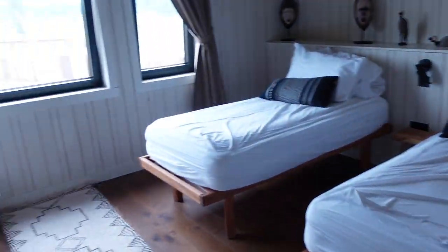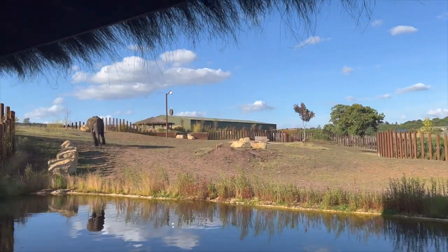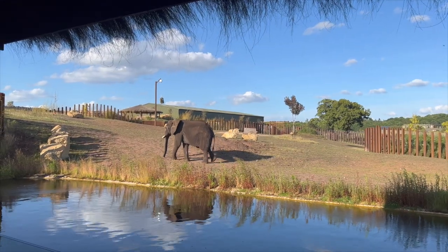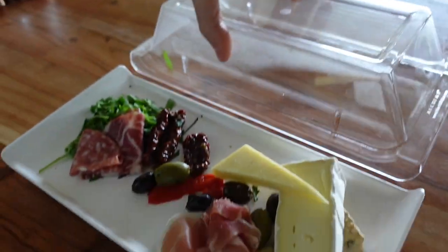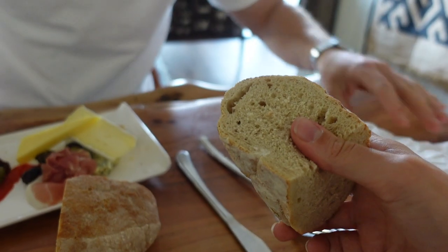Upstairs we've got three single beds. Beautiful. A couple of days before we arrived here, we pre-ordered our dinner for the night and we had the choice of a starter, a main and a dessert. For the starter, which was already in our villa, there was some bread. I'll start with a bit to be safe. That bit's nice.